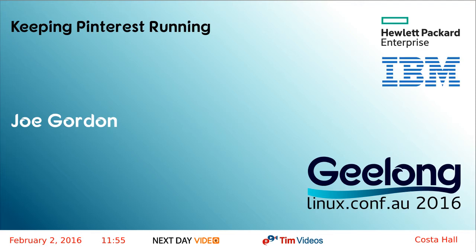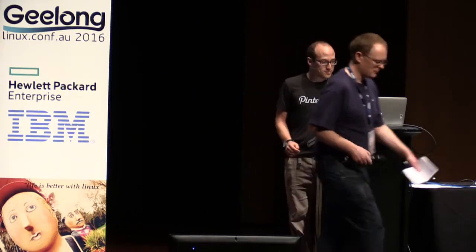Next up is Joe Gordon, and after that will be lunch. I'll try to finish on time because we want to get to lunch. This talk is about keeping Pinterest running. I'm an SRE, or site reliability engineer, at Pinterest.